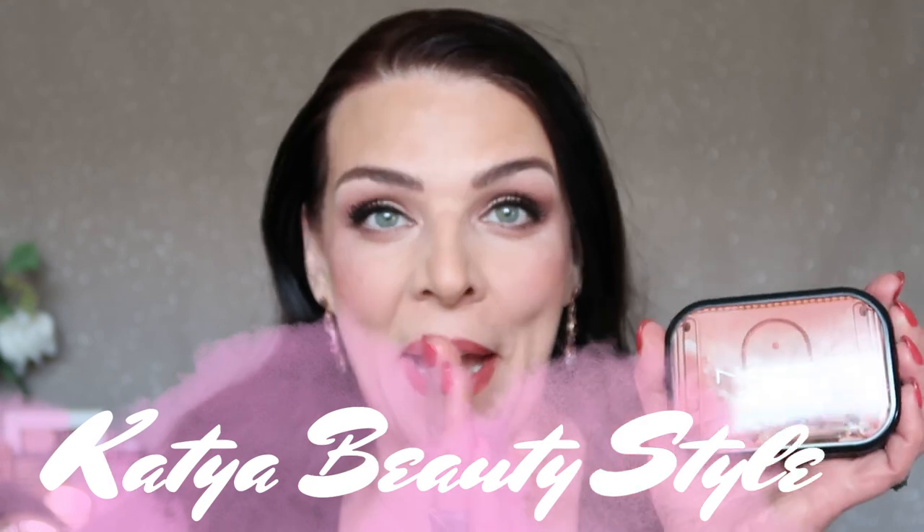Hi everybody, this is Katerina, welcome to my Katia Beauty Style channel. Today I bring you another newest MAC eyeshadow palette — it's $34, new packaging, new colors. Look at these beautiful colors: we have burgundy, brown, shimmer, and matte. It's already on my eyes. I will show you how to use this eyeshadow palette. It's available on Ulta.com and will be at Nordstrom May 4th — I'll link the product below.